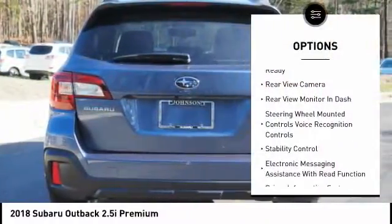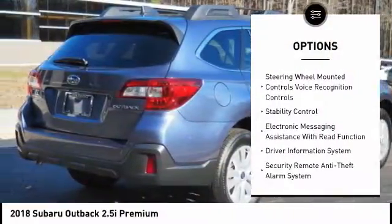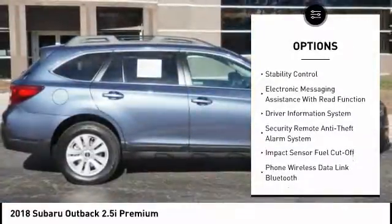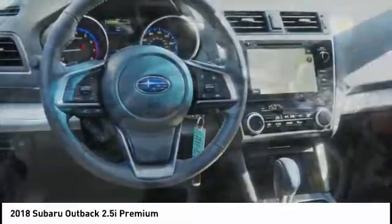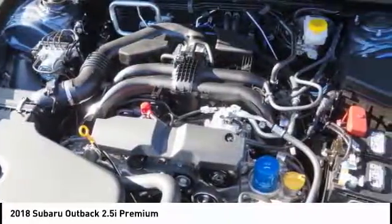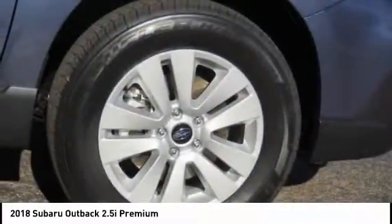Traction control, stability control, cruise control, child safety locks, trip computer, power brakes, fog lights, brake assist, rear floor mats, electronic brake force distribution. This vehicle offers reliability and good looks at a great price.